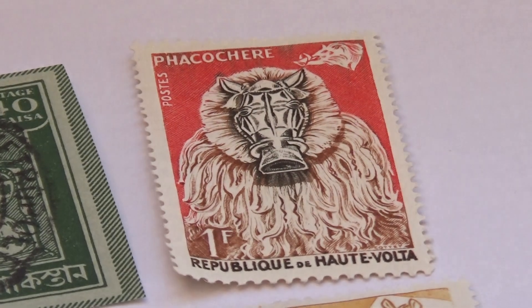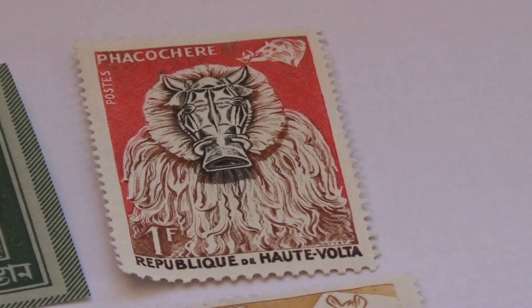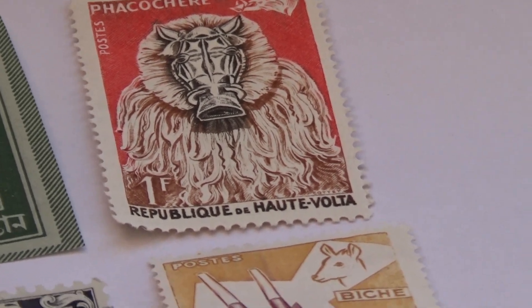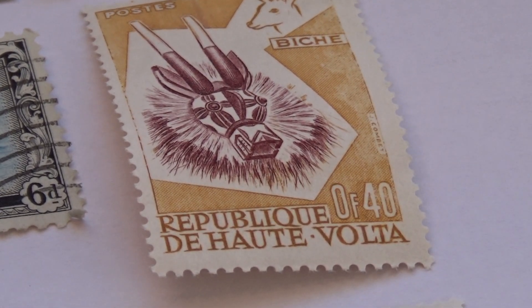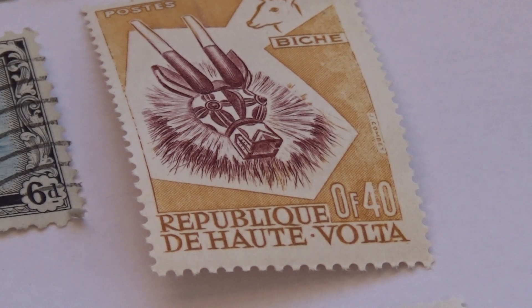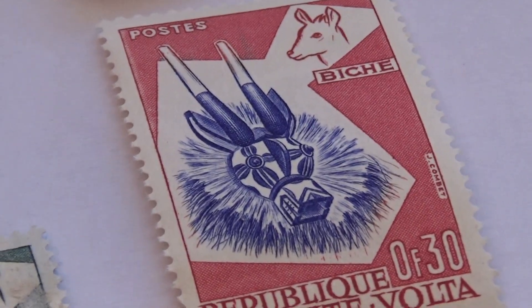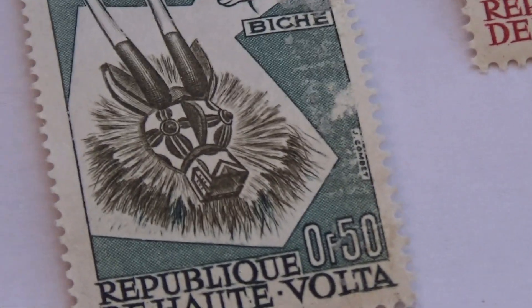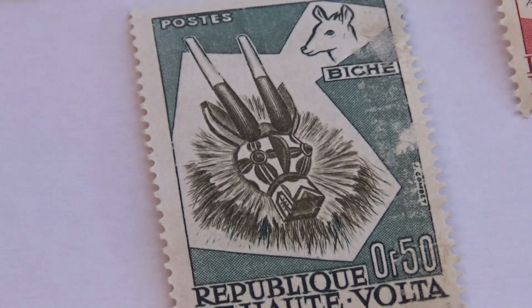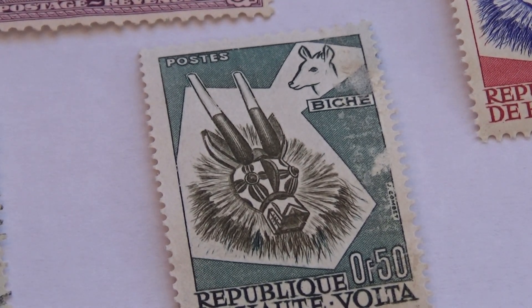Then we have some that are this particular style here. We have a 1f 80, and we have right here another one of them, and another one of them, and of course there's one more right there. So those are rather different.